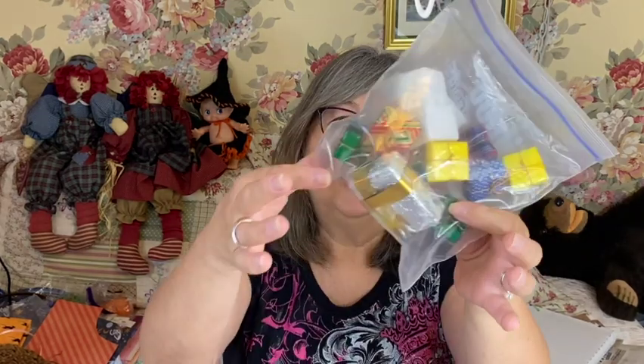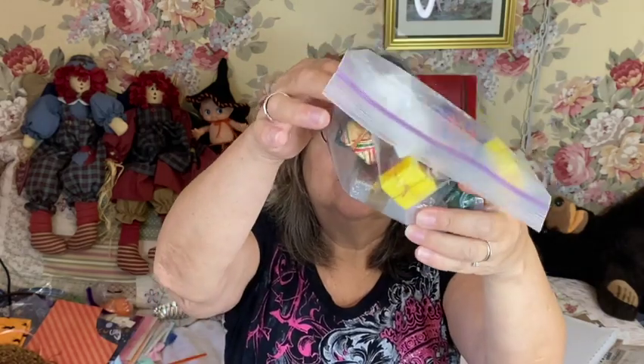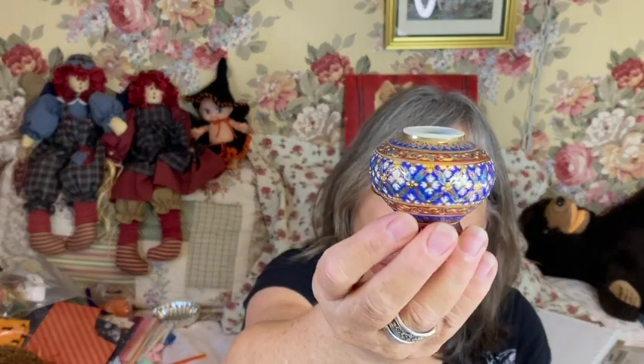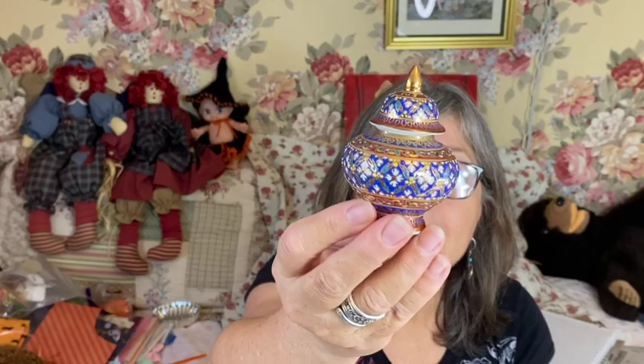I also picked up this little bag of craft items — I thought the little presents would be cute for an assemblage. And this beautiful piece — it's tiny but so pretty. It was made in Thailand and is some kind of porcelain. Look at the details — a lot of gold and some cobalt blue, just gorgeous.